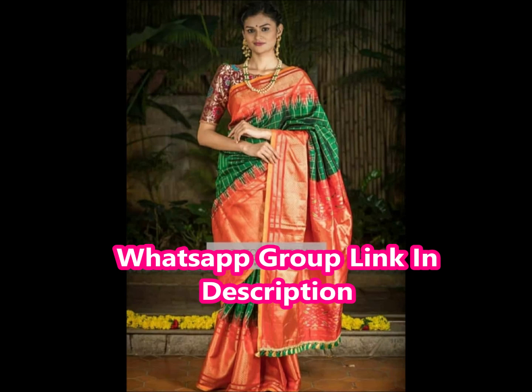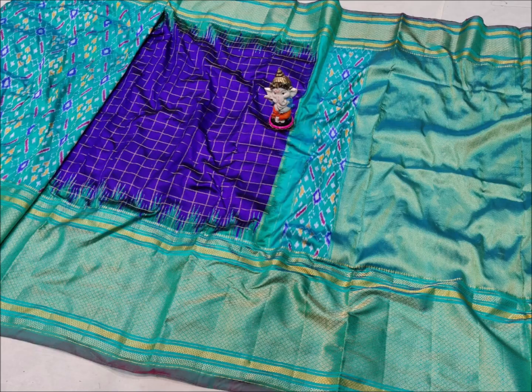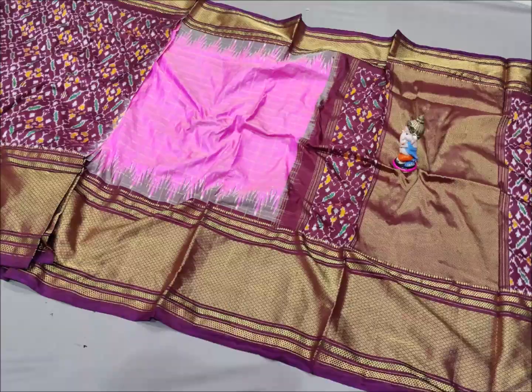We have color combinations including blue, orange, light and dark colors, baby pink, and white with navy blue combinations — all very good and superb combinations.